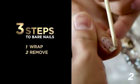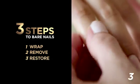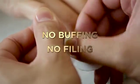The 3-step Shellac brand nail color removal process is just as important as the application. Every step is crucial to avoiding damage and maintaining the health of your nails. No buffing and no filing needed.